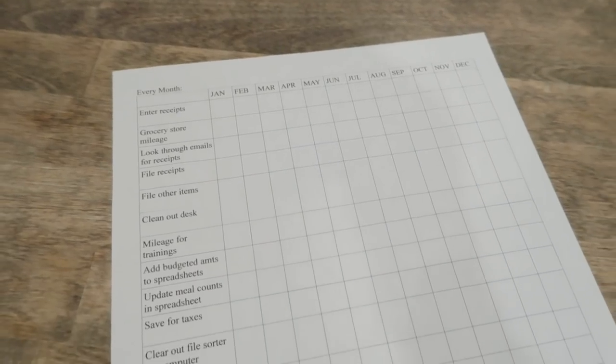The biggest tip I want you to take from this is: make it easy on yourself. If you have a checklist that takes all the thinking out of it, you just go down the checklist, check it off — it's motivating, and then you're done. So just take a few minutes to actually make a checklist.